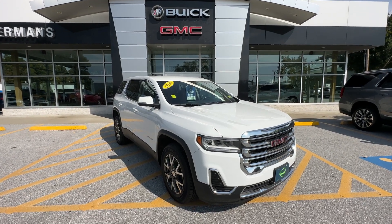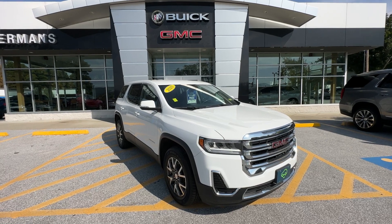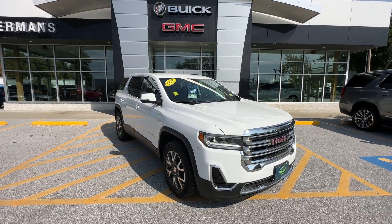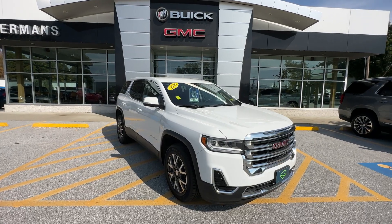Good afternoon, Alexis Carly here with Alderman Chevrolet, Buick, GMC — Vermont's favorite car dealership. Alexis, I wanted to thank you for your recent request for information on this 2020 GMC Acadia SLE.